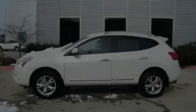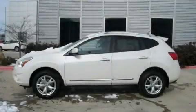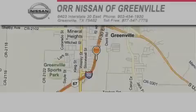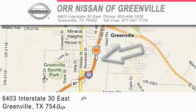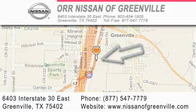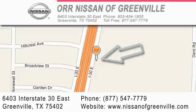Please call today to reserve this vehicle for a test drive. Orr Nissan of Greenville is located at 6403 Interstate 30 East in Greenville. Our goal is to exceed all of your expectations to ensure that you'll return for future visits.